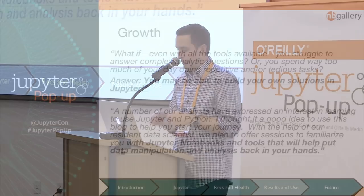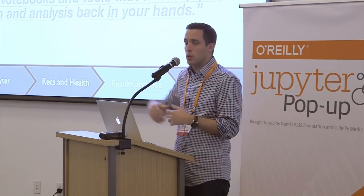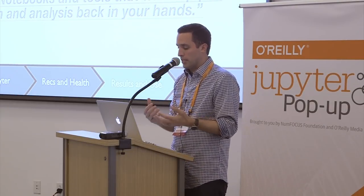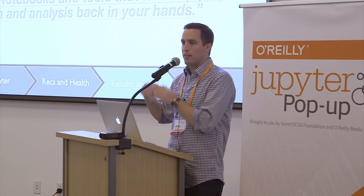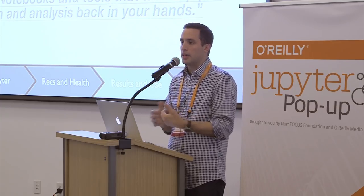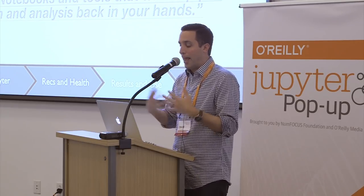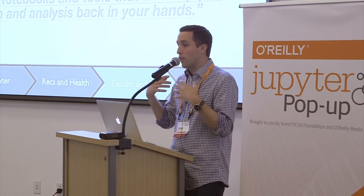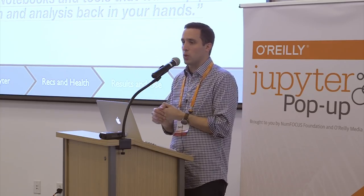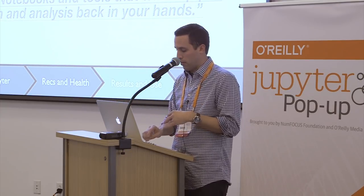We're also seeing intel analysts — these citizen data scientists — become strong advocates within their peer groups. Two quotes from internal blog posts written by analysts for other analysts both talk about being empowered to create their own analytic solutions with Jupyter, advocating to peers: if with all the tools and capabilities you have you can't answer your questions, Jupyter may be able to help. We're seeing this organic-level growth throughout our enterprise, which is great to see.